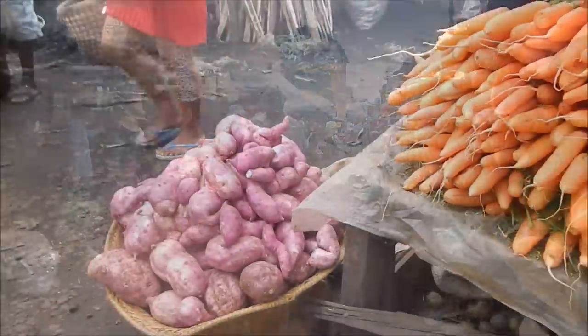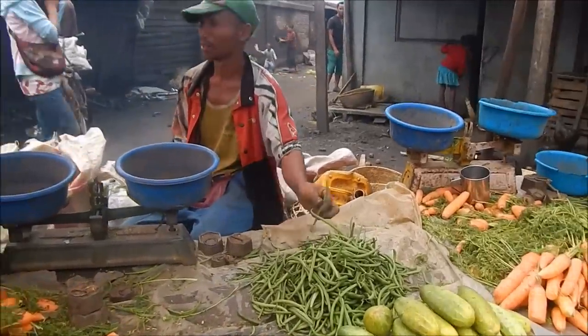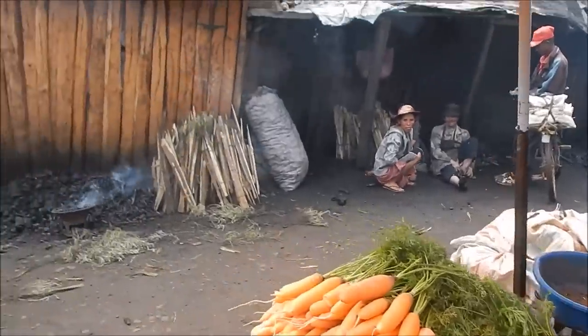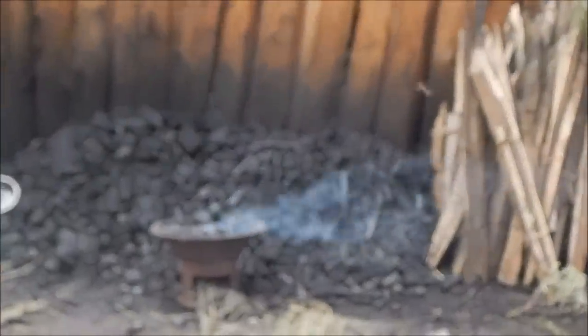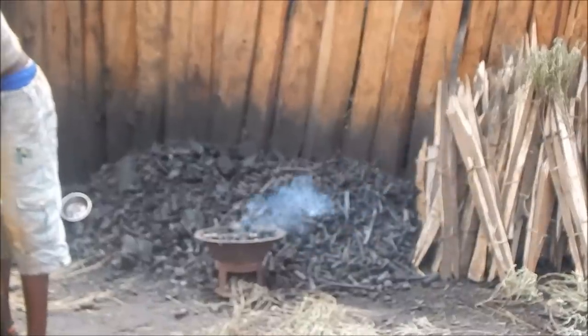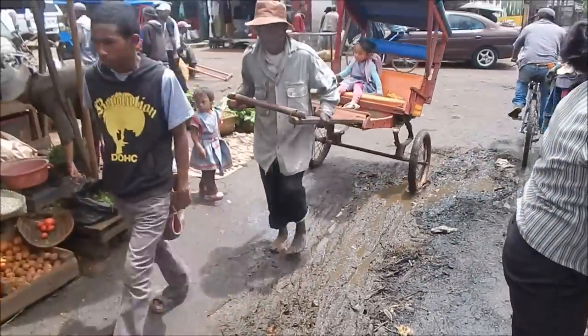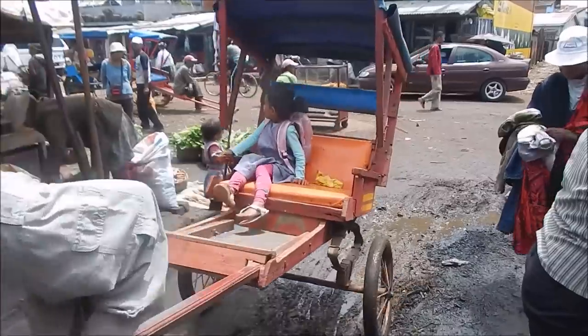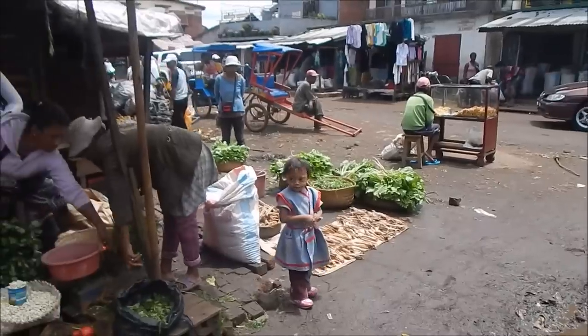You can see all the carrots, all grown fresh. This guy is selling charcoal — this is what they use to cook their food, breakfast, lunch, and dinner. These are the roads they walk on. This is actually a good day — normally these roads are full of mud and water running down because of all the rain.